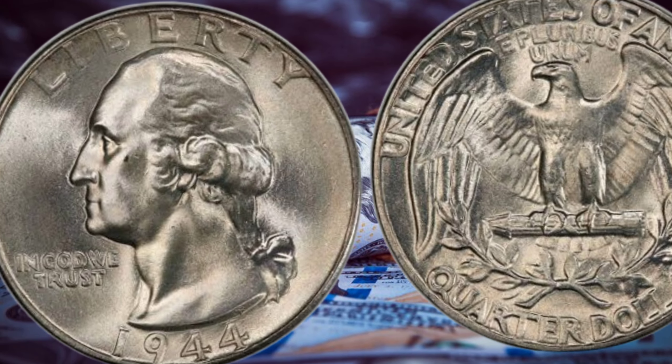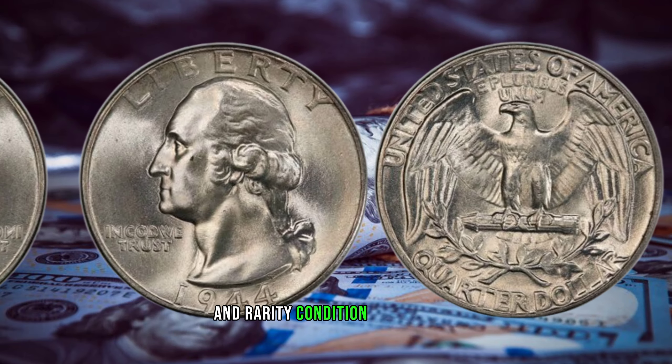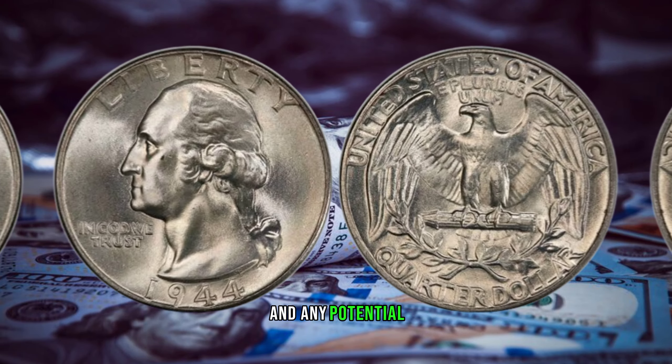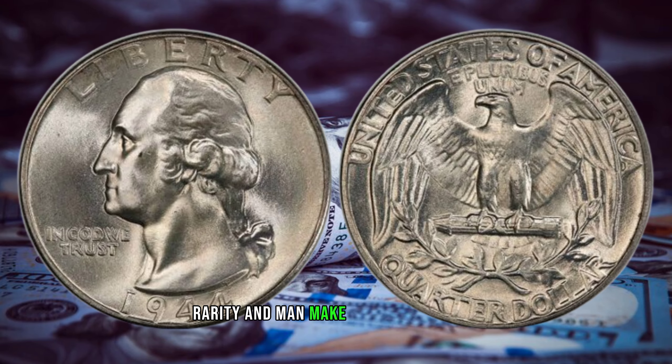For collectors, the 1944 Washington quarter represents a pinnacle in rarity. Condition, mint mark, and any potential errors play a crucial role in determining its value. Rarity and demand make it a coveted piece.